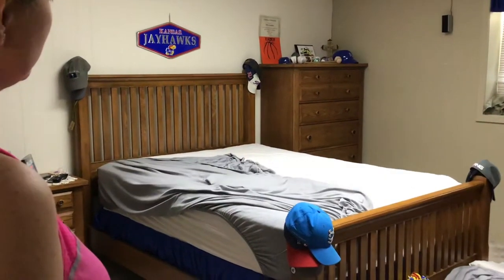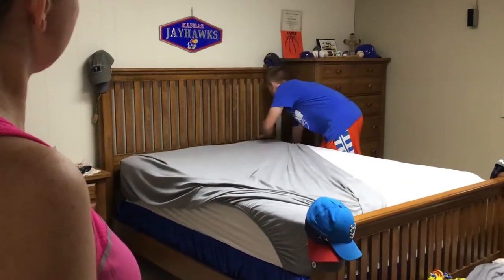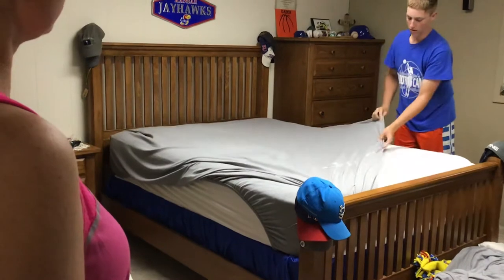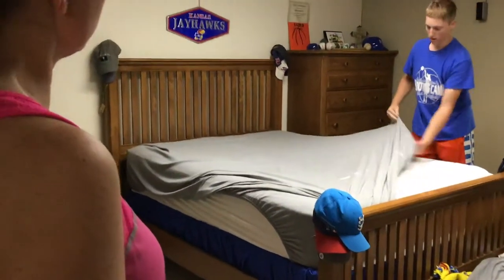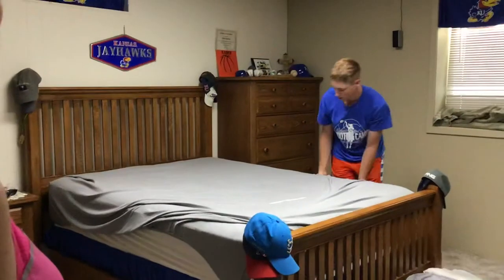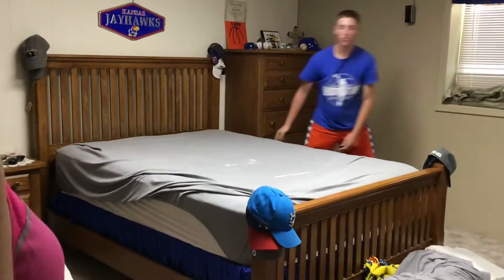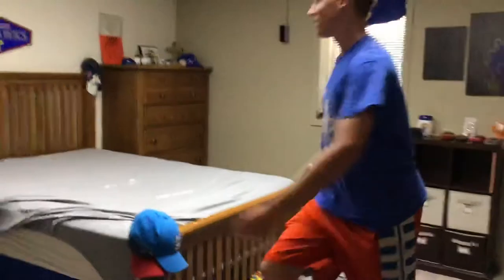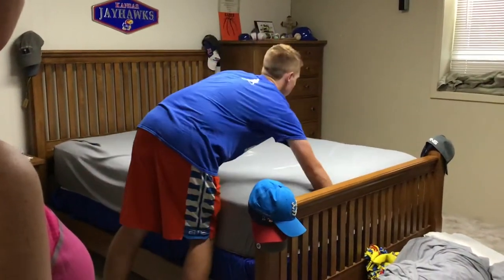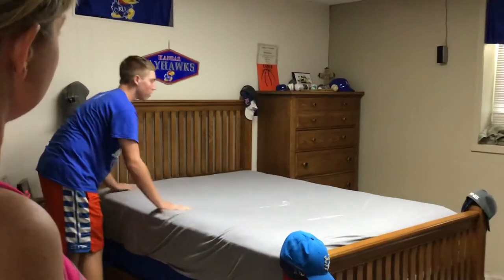Take it right there and then tuck it in. Then we go to the other side. You can just tuck it along each side of the mattress, then it stays put. Make sure it's tight so it's all smooth. There we go — now we've got our first layer.